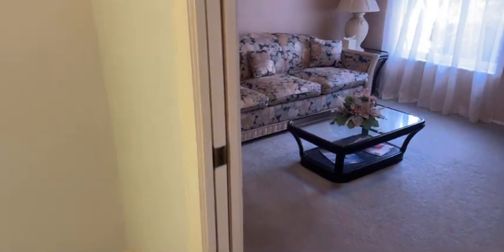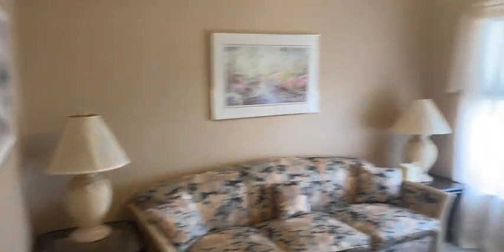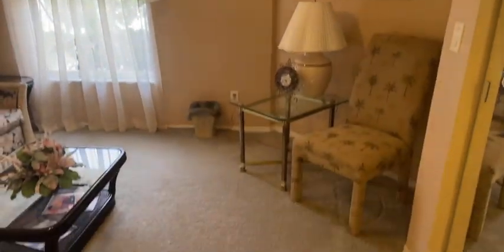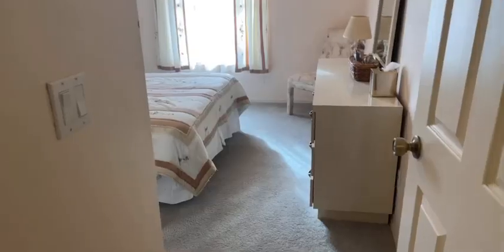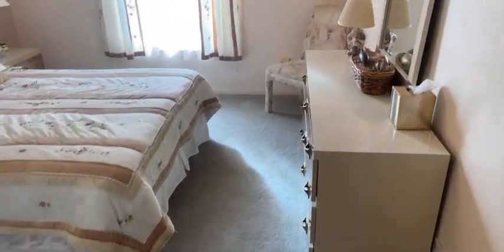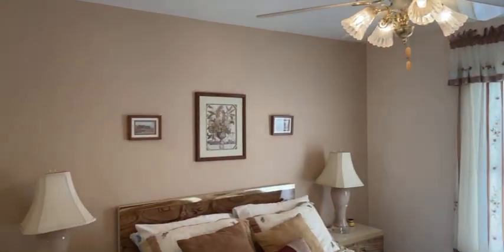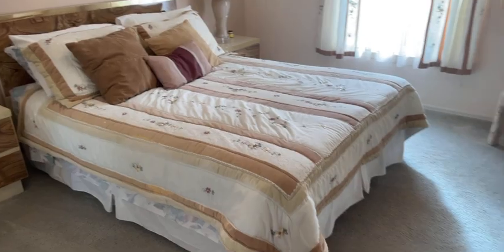Here's the third bedroom slash den slash office — could be used for either or. It definitely has a window and a closet, so it's classified as a bedroom. Nice size room with a pocket door. Second bedroom — this is being sold furnished with some decor, so everything you see stays. Nice full bed, clean.